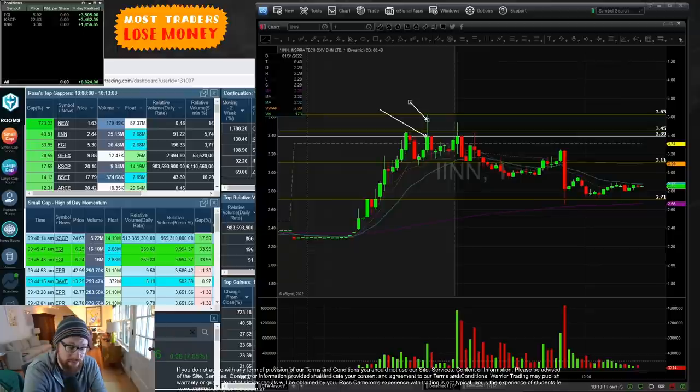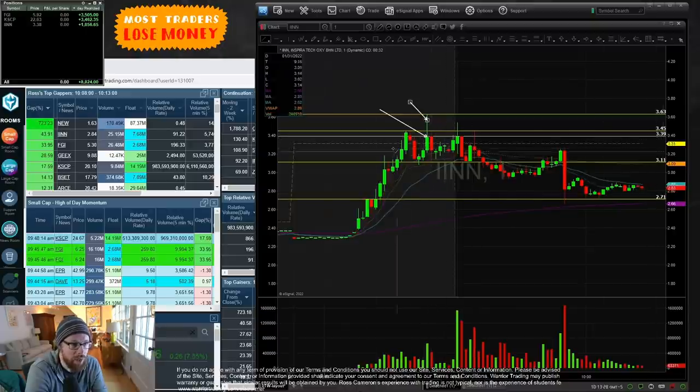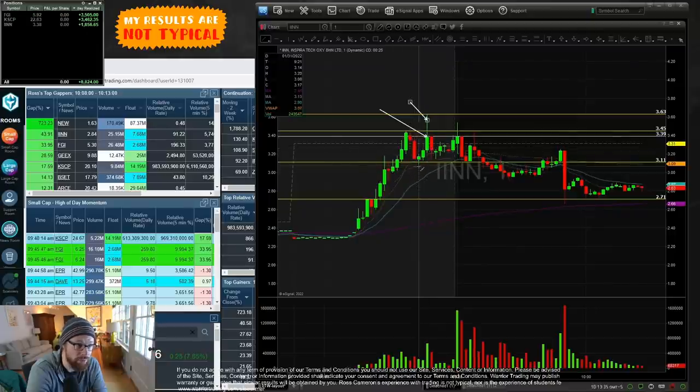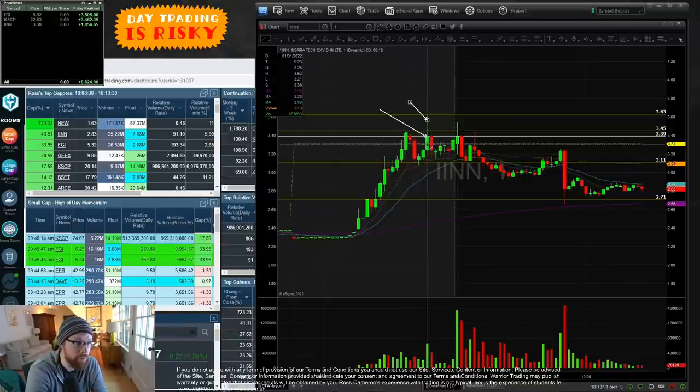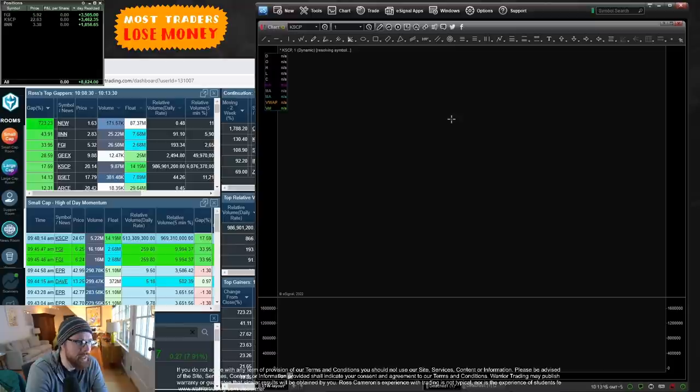One trade on IINN and it was a green trade. By the way, I didn't have a single losing trade today — every trade was a green trade, small wins, base hits. But finishing the morning up $8,800 is not bad. On IINN, the break of 3.39 — I thought that level would result in a squeeze through the high since it was right underneath it. There was a strong sell-off but it bounced right back up, a little bear trap, then a nice squeeze. That was the only trade I took on it.